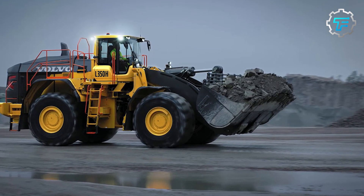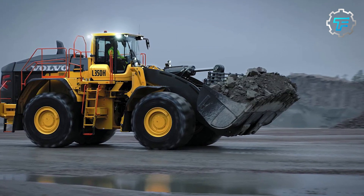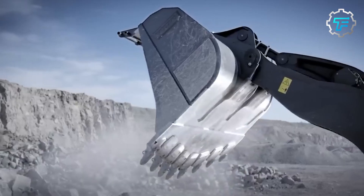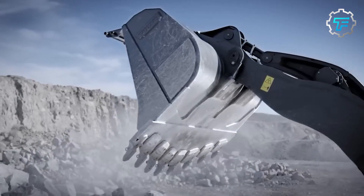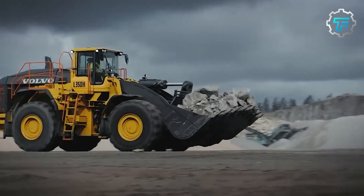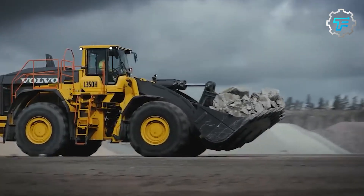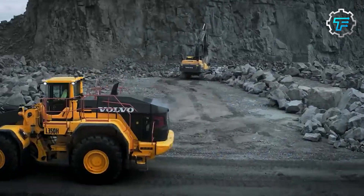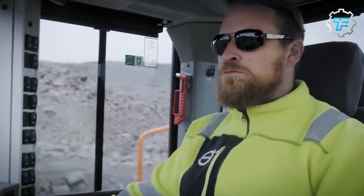At number 6 we have the Volvo L350H — the versatile vehicle. The Volvo L350H is a swift and durable loader made in Sweden, well-suited for a variety of applications ranging from mining to heavy infrastructure. It measures 37.4 feet in length and weighs 52 tons, and its 394 horsepower engine ensures it can handle substantial loads with ease.